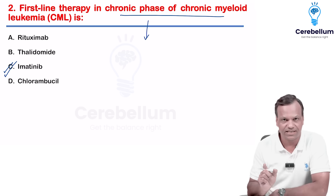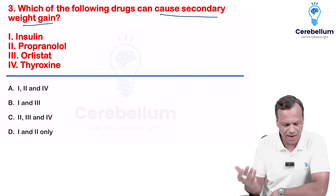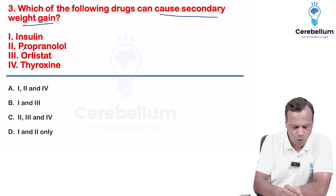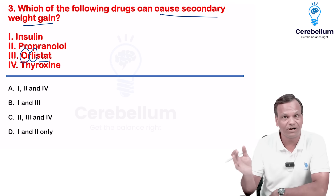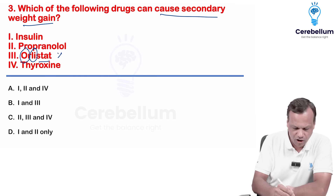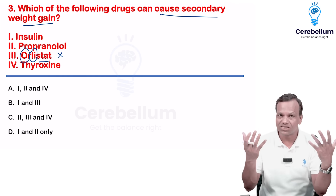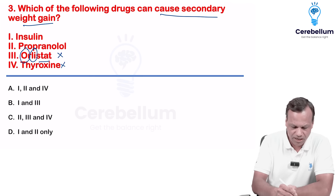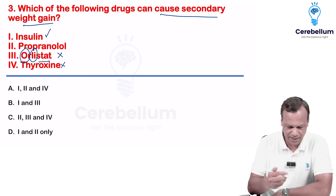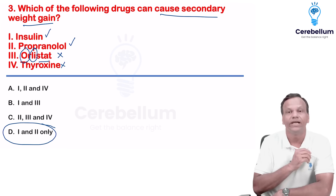Which drugs cause secondary weight gain? Orlistat is an oral lipase inhibitor used for treatment of obesity, so it causes weight loss. Thyroxine is a thyroid hormone that increases metabolism, so it also causes weight loss. These two cannot be the answer. Insulin causes weight gain and propranolol can also cause weight gain. So the answer is one and two only.